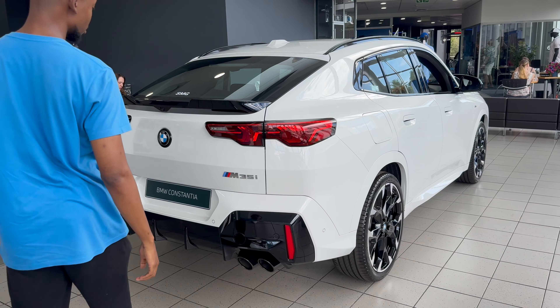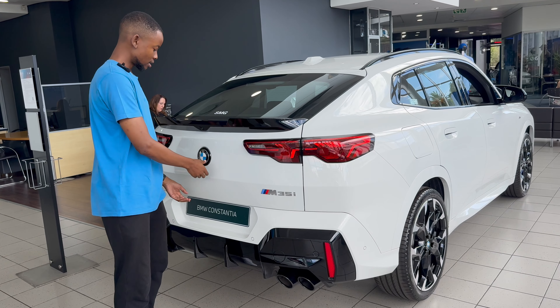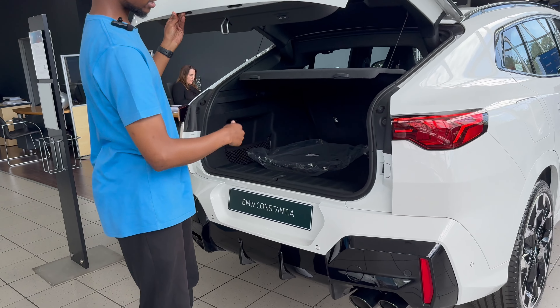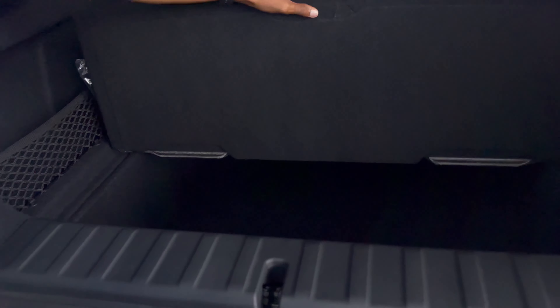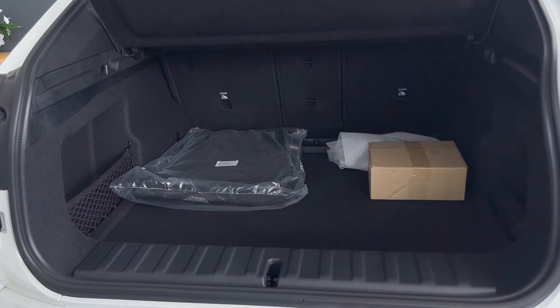As this is a pre-delivery inspection car, some of the features aren't working as yet, like your electric tailgate. However, it doesn't stop us from having a look on the inside. The boot capacity comes in at 560 litres. You do get a flat floor underneath as well, and your seats fold in a 60-40 split.